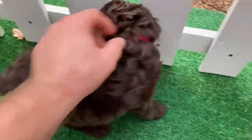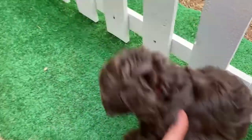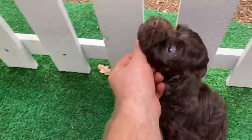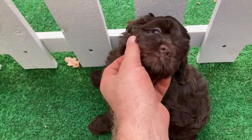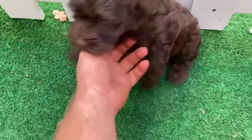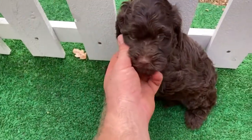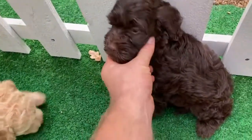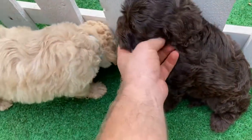Followed by girl red right here. She's chocolate colored as you can see. That's girl red.